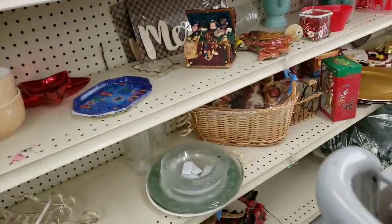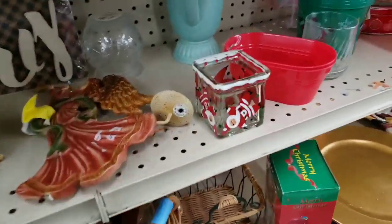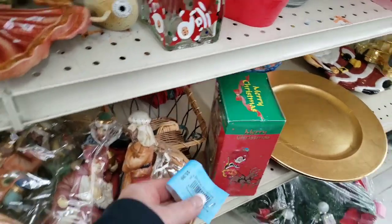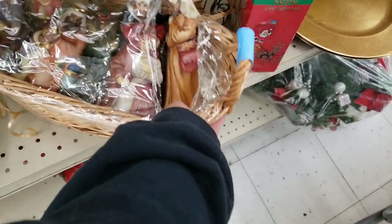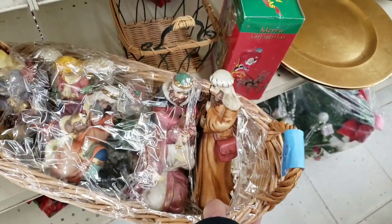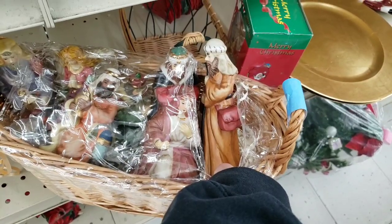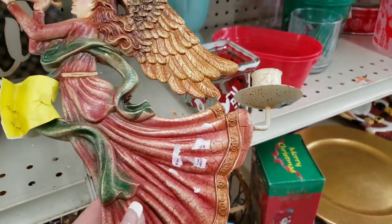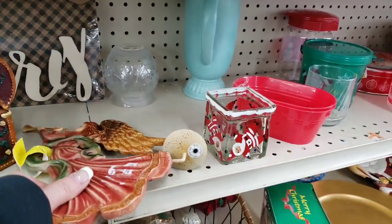I have a thing for teapots — I don't know why, I don't use teapots, but I love them. Here's a nativity and it was a really good price, but you know Jamie Ray paints her nativities and sells them, and I just don't think I live in a market that would buy a painted nativity, so I opted out of that.